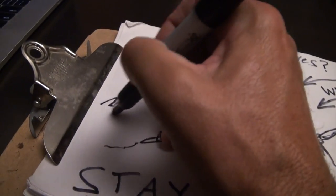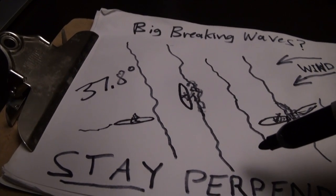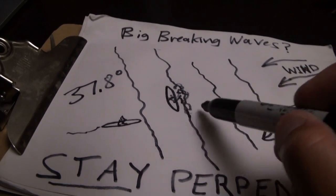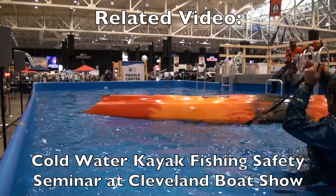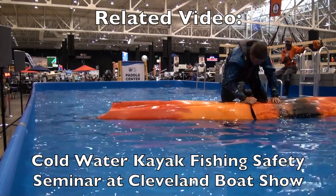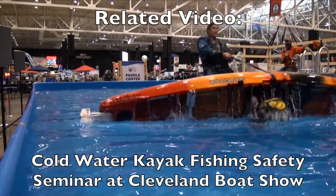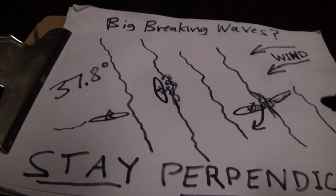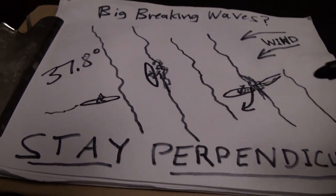We had that water temperature — we had dry suits on — but it doesn't change that if you flip out there, it's not going to be one easy wave after another while you try to flip back over. I did the cold water safety video with Chuck that showed how to use the strap, how to get it back over. I did it in a pool — with a kayak with no gear on it. Doing it with regular breaking waves with all your gear strapped in is totally different. It's tough. You need the strap. Go back and watch that video: it's the Cleveland Boat Show Cold Water Safety Seminar.